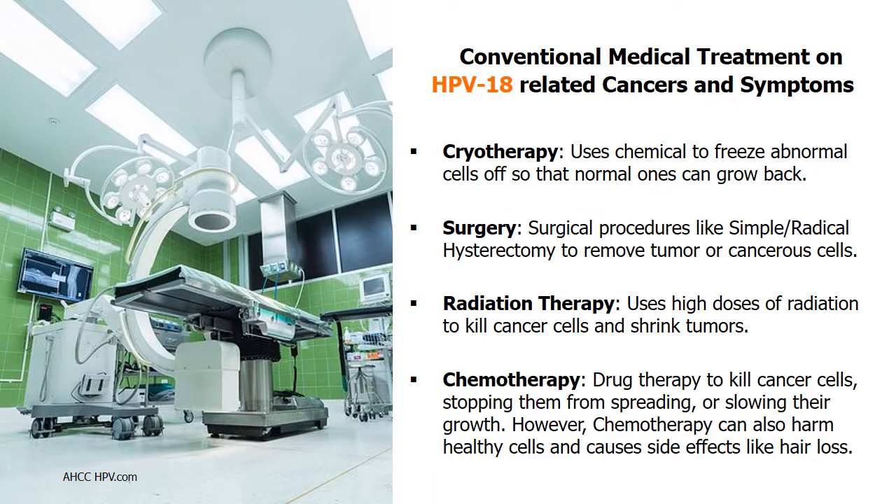There are several conventional medical treatments for HPV genotype 18-related cancers and symptoms. One option is cryotherapy, which uses chemicals to freeze cancerous cells off. Surgical removal of tumors or abnormal cells with hysterectomy is another option. Radiation therapy and chemotherapy are among the most common cancer treatments, however these two methods can damage healthy cells and cause side effects like nausea and hair loss.